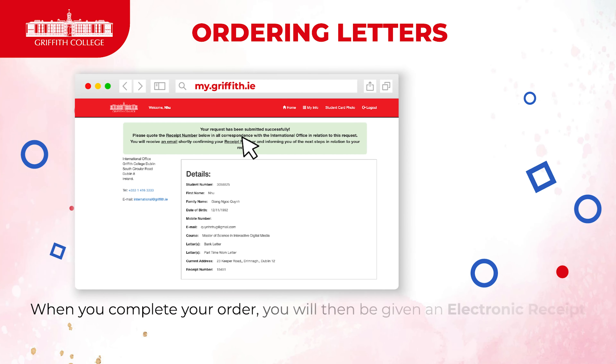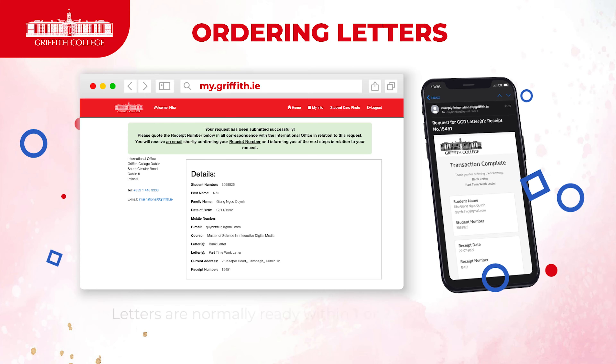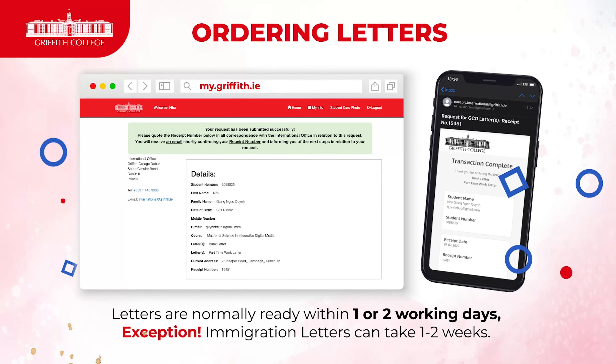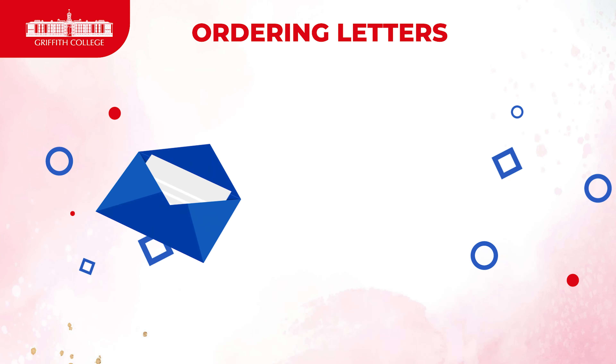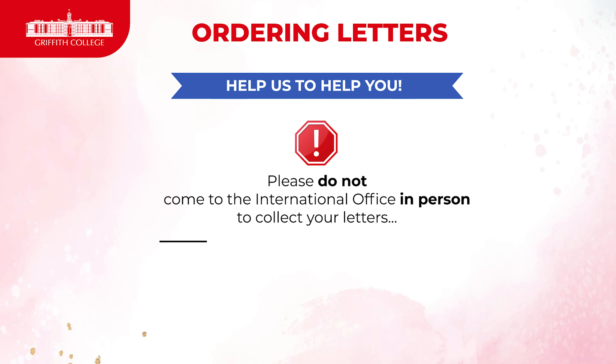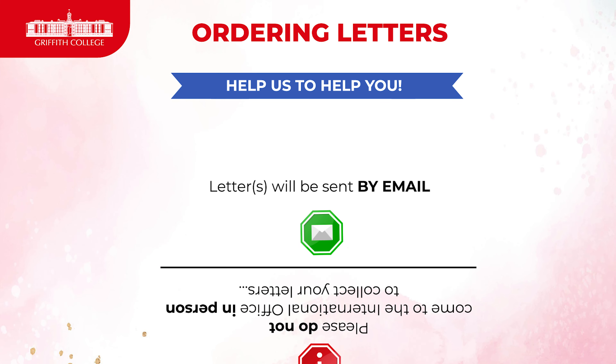When you've completed your order, you'll be given an electronic receipt with a number. These letters are normally ready within one to two working days. The immigration letter can often take one to two weeks, and these letters will be sent to you by email. Please do not come to the office in person to get these letters — they are sent electronically and will be accepted as such.